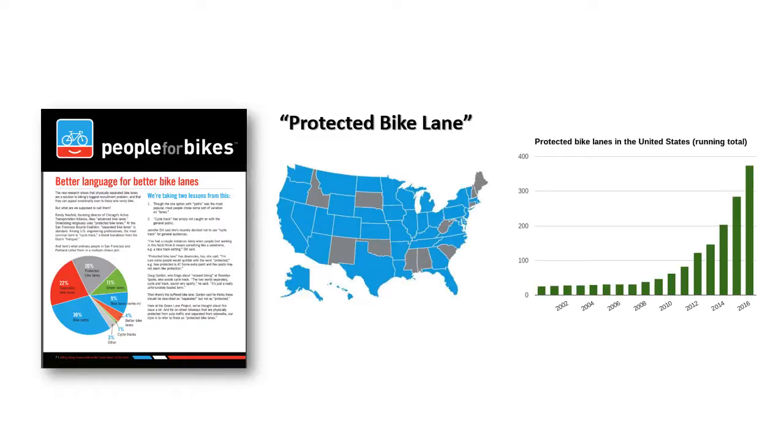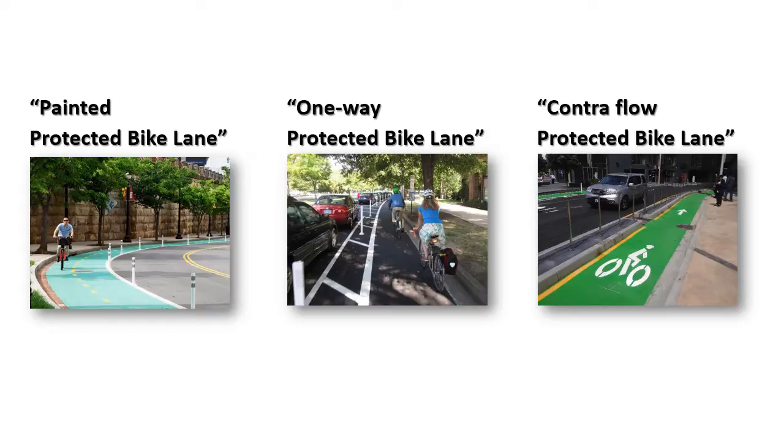The organization People for Bikes conducted a study to identify the best name. They surveyed cyclists, non-cyclists, academics, and practitioners. They concluded that the best term is protected bike lane. Their study, available on their webpage, argues that having specific terminology and definitions assures that engineers and planners install facilities that meet a certain standard. They report that there are now protected bike lanes in nearly every state, shown in blue, totaling nearly 400 miles. Their organization notes that the term protected bike lane can be modified as needed, such as painted protected bike lane, one-way or two-way protected bike lane, or contraflow protected bike lane.